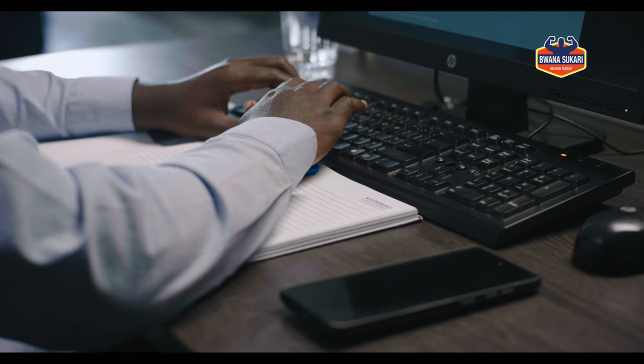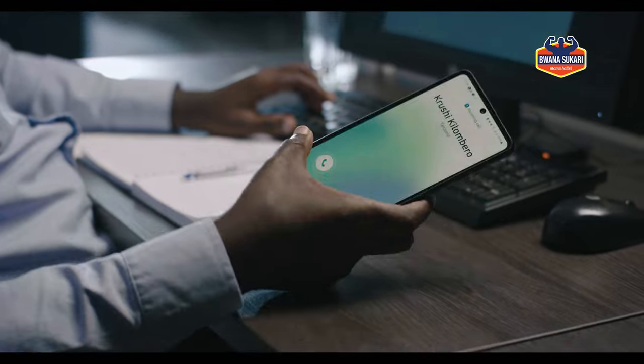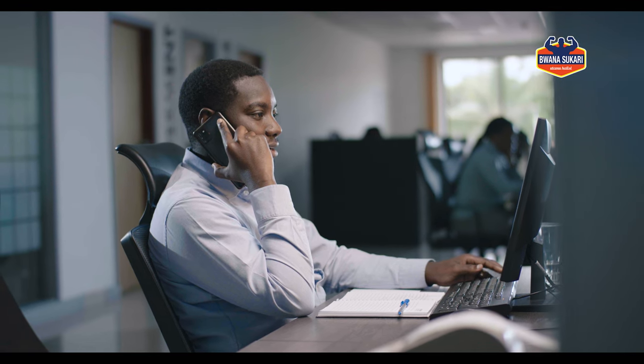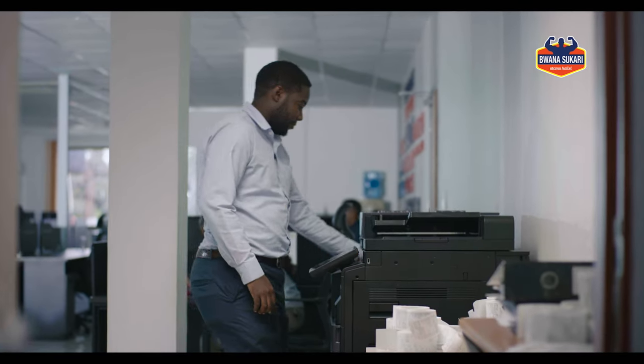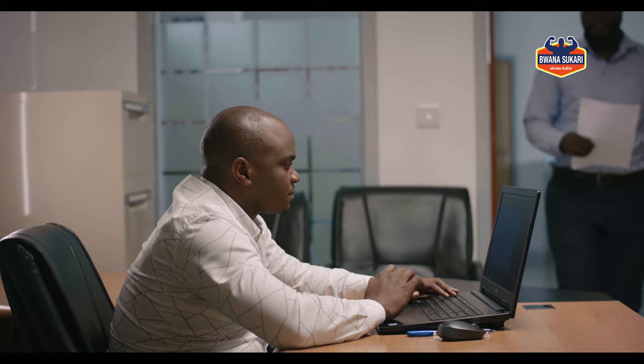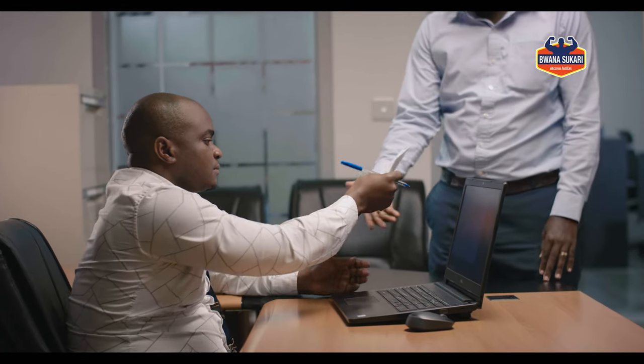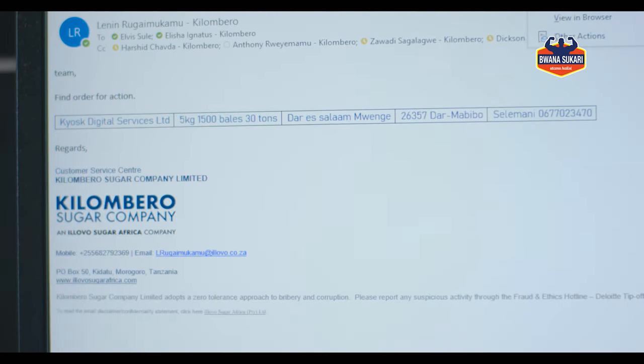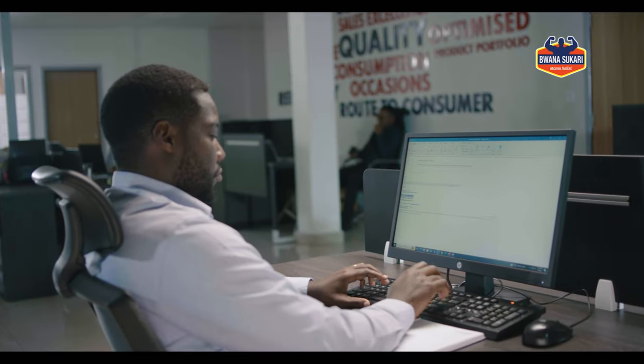An order is received from customers via email or phone call. CSC then confirms payments or credit limits with OTC. A sales order (SO) is issued and communicated to the transport and warehouse team. The transporters are contacted to confirm their availability.